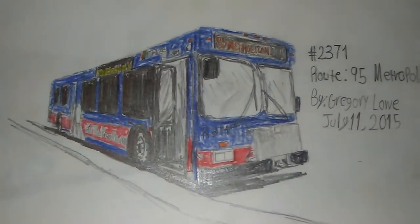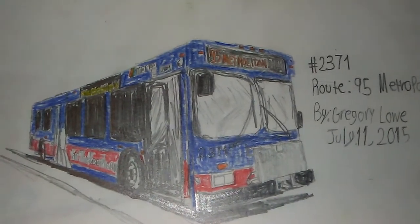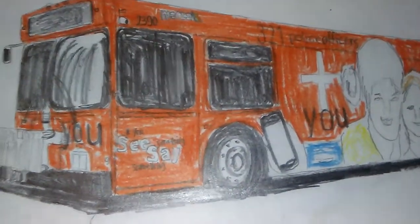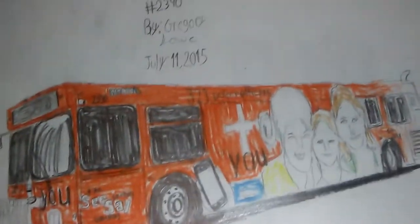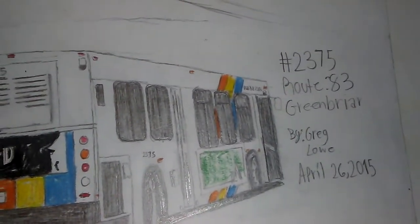These are buses from a couple years ago but they're still around — a 2005 D40LF number 2371. And here's my favorite picture right here, number 2390, with the same orange color as in real life.